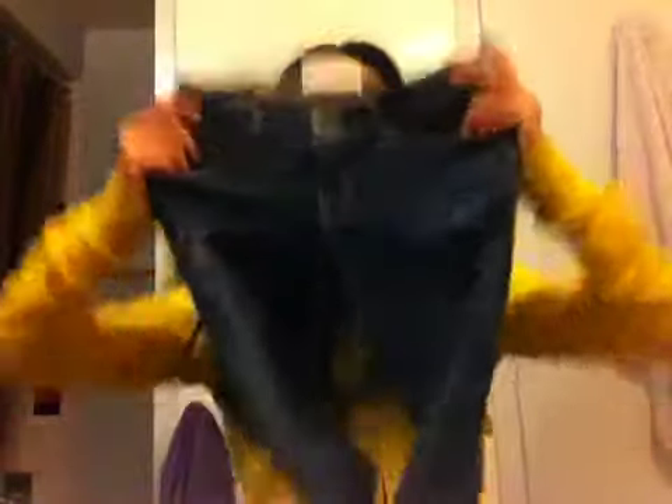Next, moving on to Abercrombie Kids because I got a lot of stuff. The first thing I got is these Abercrombie Kids Boot Cut slightly destroyed jeans. They're medium wash, size 12, made in Guatemala. Originally $49.50, but I got them for 50% off, so about $25.